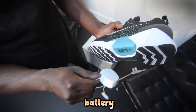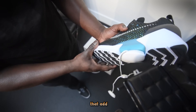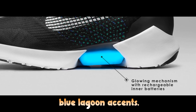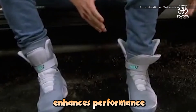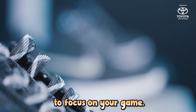Powered by a rechargeable battery and a mini motor, these sneakers boast LED lights that add a stunning, futuristic touch. With their sleek black upper and striking Blue Lagoon accents, the HyperAdapt 1.0 not only looks great but also enhances performance by eliminating distractions, allowing you to focus on your game.